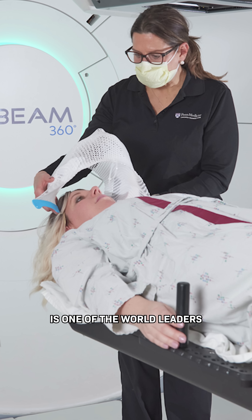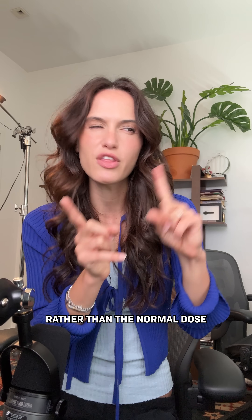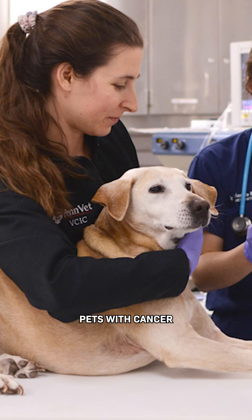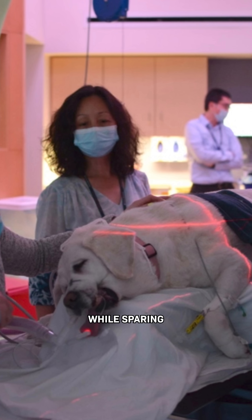Penn Medicine is one of the world leaders in this kind of treatment called proton therapy, and they're currently pioneering a new version that sends an ultra-high dose in less than a second, rather than the normal dose over the course of a couple minutes. And in studies of family pets with cancer, it's been shown to be just as effective at controlling tumors while sparing more healthy tissue.